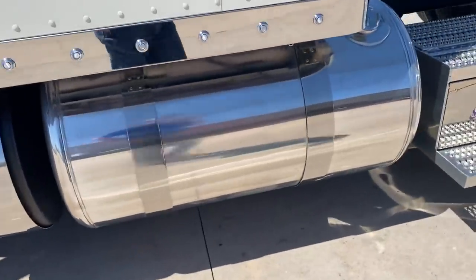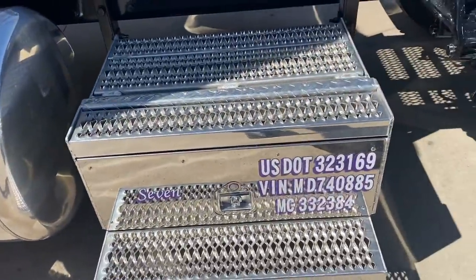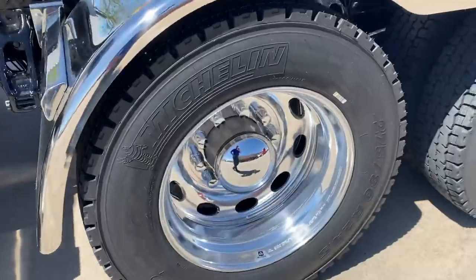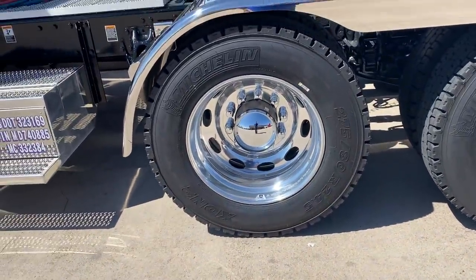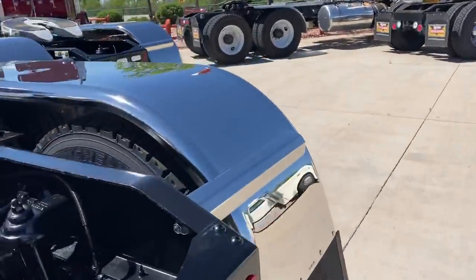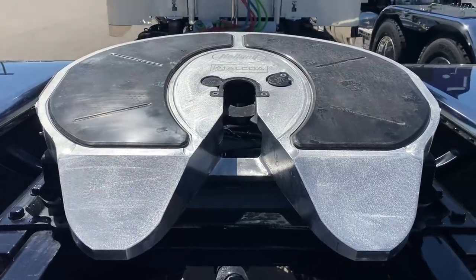Medium DEF tank. 100 gallon polished tank on this side. Tool box step, and then he did the polished full fenders from Hodgebuilt. Michelin 275 ADR 24.5 wheels and tires, 24.5 wheels — Peterbilt. Disc brakes all the way around. There's the disc brakes. Aluminum Holland fifth wheel — saves a little bit of weight.